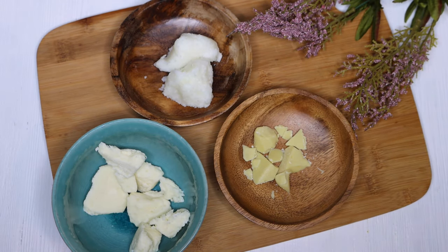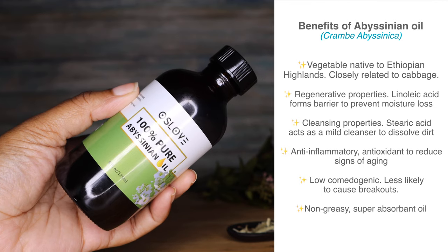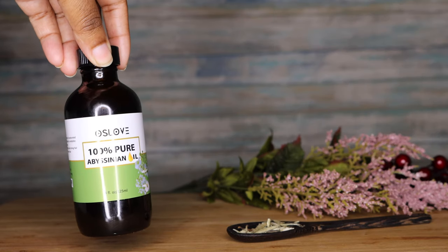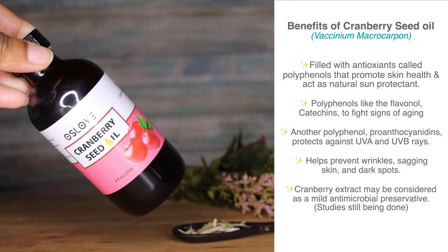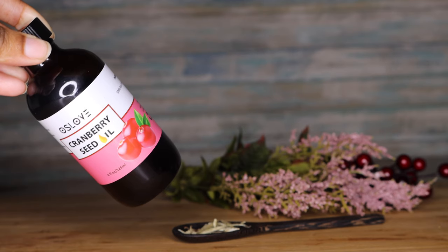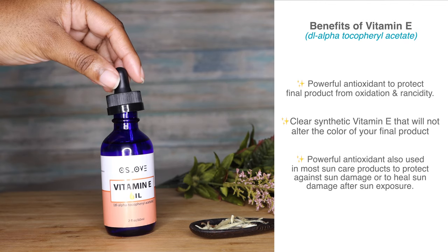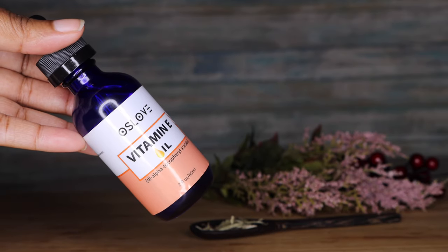Moving on to our liquid oils, we have abyssinian oil and cranberry seed oil. Abyssinian oil has restorative properties and is a very absorbent oil, leaving a non-greasy feel — ideal for most products. Cranberry seed oil has a high amount of carotenes which basically fights the signs of aging, and its extract also has promising antimicrobial properties, meaning it could possibly be used as a very mild cold preservative. Vitamin E is a very well-known antioxidant that will help protect your product from oxidizing or going rancid, especially products with a very high oil content. It's also great for skin and UV protection.